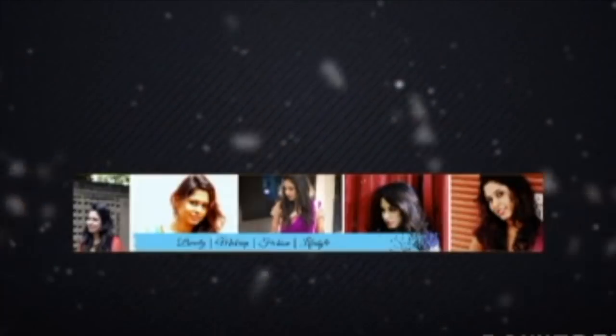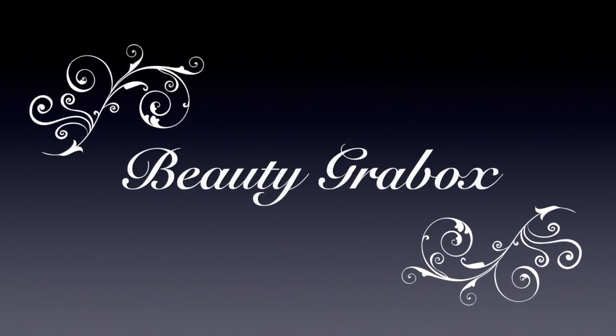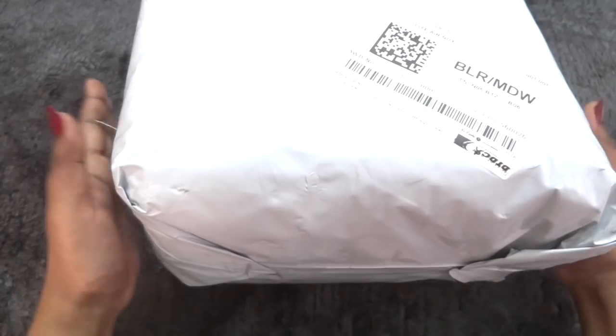Hello, my darlings, welcome back to my channel. My name is Sonam and today we will unbox and review the Beauty Grab Box for the month of February. Please click the red subscribe button and the little bell button next to it so that you don't miss any of my videos.